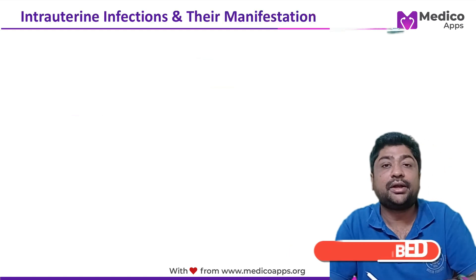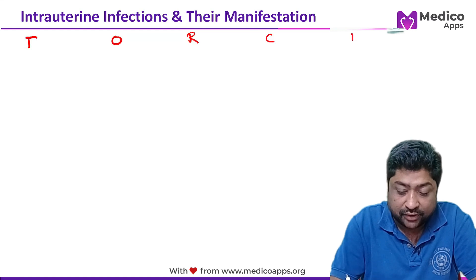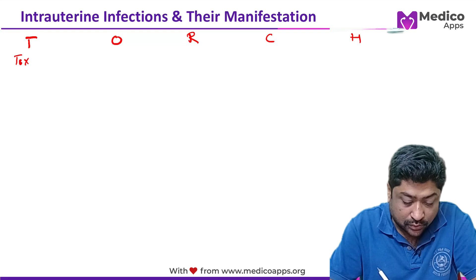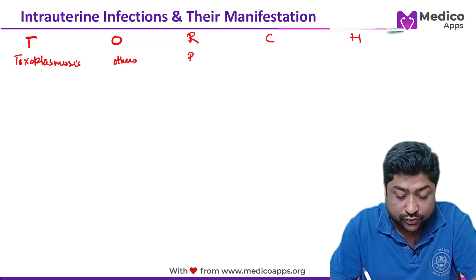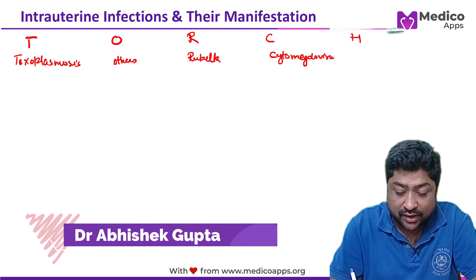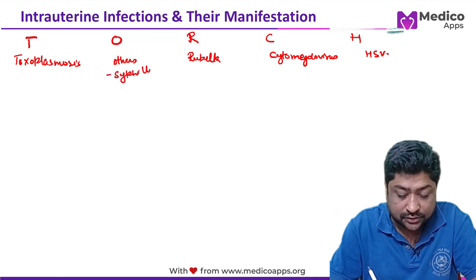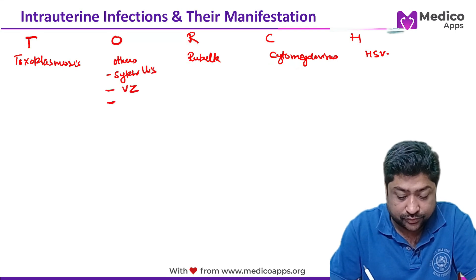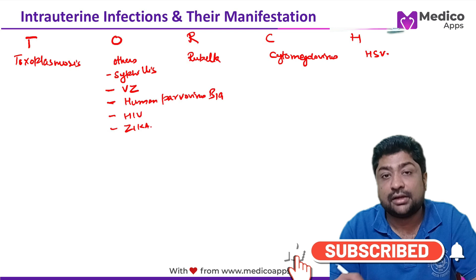The most common intrauterine infections are the TORCH group. T stands for toxoplasmosis, O is others, R is for rubella, C is for cytomegalovirus, and H is for herpes simplex virus. The other infections include syphilis, varicella zoster, human parvovirus B19, HIV, and Zika.